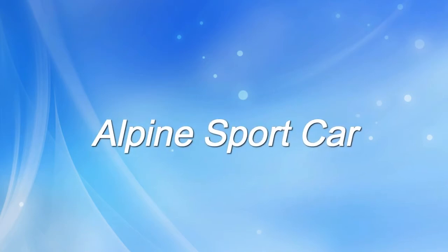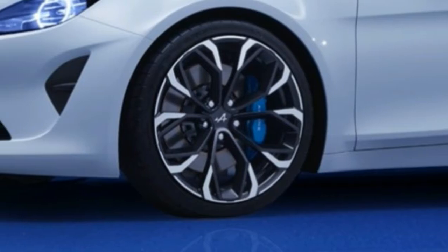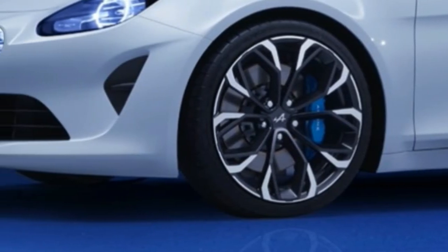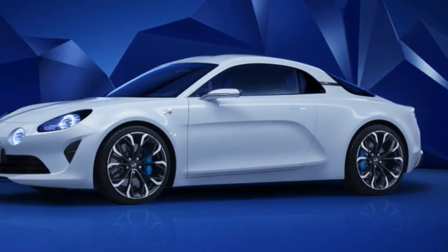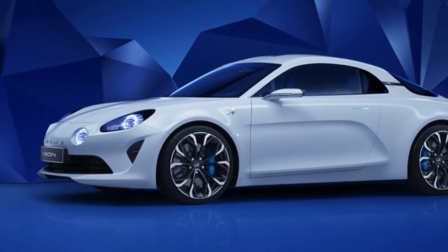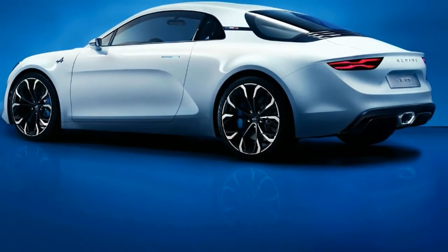For the first time, spy shots reveal the production model's exterior shape ahead of its winter reveal. It'll rival the Porsche 718 Cayman. The upcoming Alpine A120 sports car has been spotted testing in pre-production guise ahead of the model's official unveiling this winter, captured testing on the European continent.